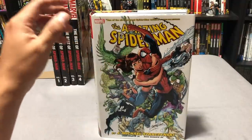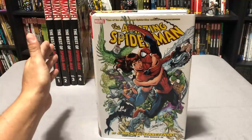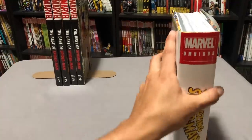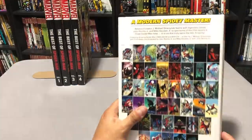If you remember from previous episodes, I swore up and down I was going to keep my OHCs and skip on the Omnibus, because the OHCs had the Paul Jenkins and Humberto Ramos run, and this does not. This just has everything collected by JMS, which is fine. I'm going to show you the spine and the back of the book and then the inside as I talk about it.